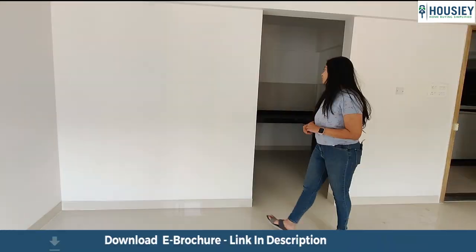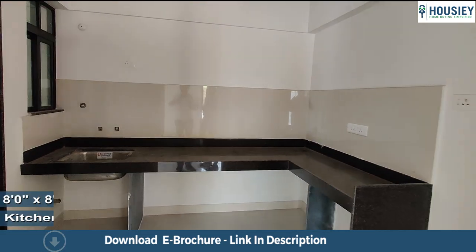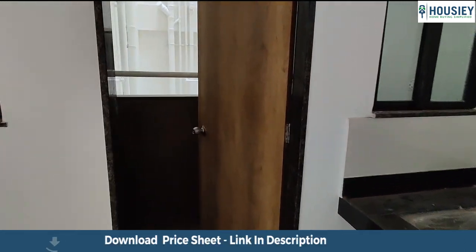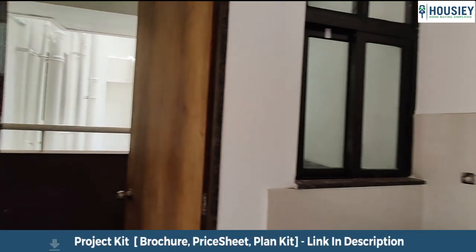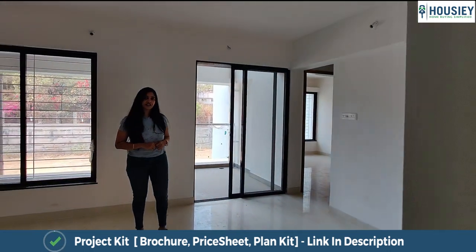The kitchen comes with an L-shaped granite slab and a dry balcony as well. The utility area of the dry balcony is also covered and comes with anti-skid tiles. They have also provided a provision for your water purifier and in the flat there is also a provision for an inverter.